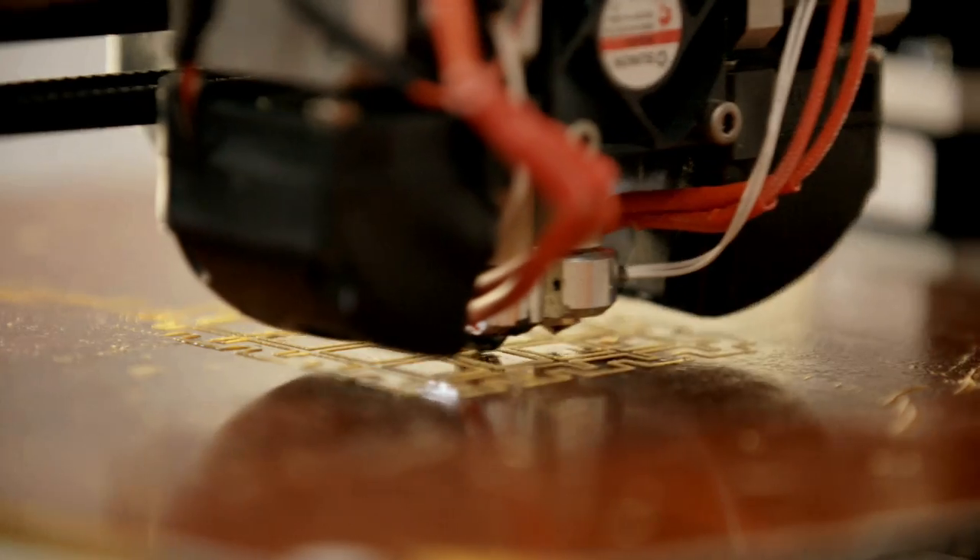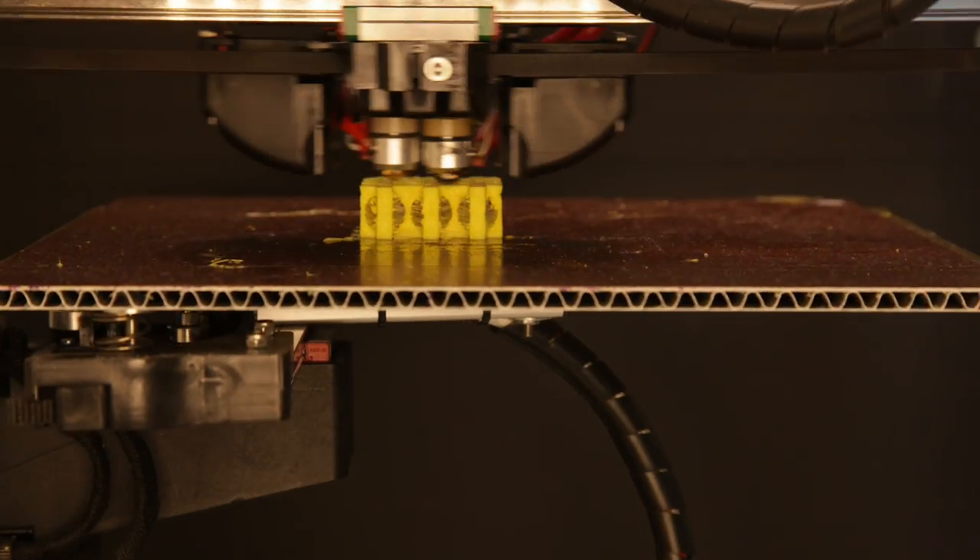We then use 3D printing to bring these metacubes to life and study their properties here in the lab. One cool property is that we can rationally design the orientation of the building blocks and create a metacube whose surface can morph into any texture we want.